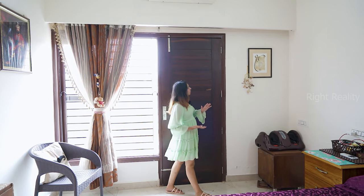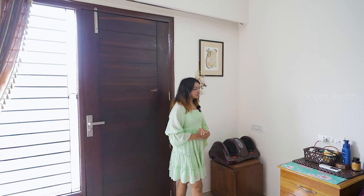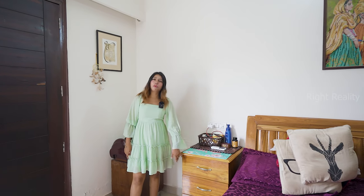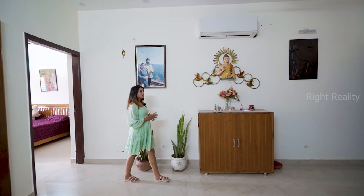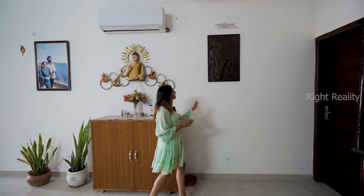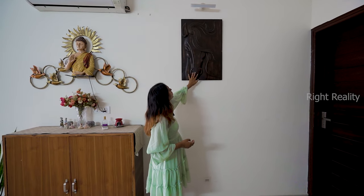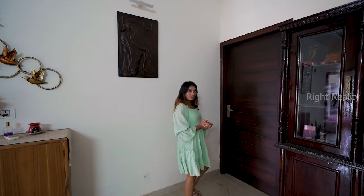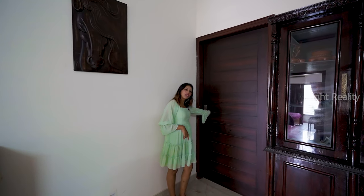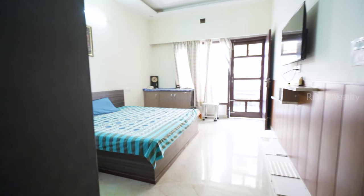These paintings have a very ethnic and divine vibe, and even the side table polish is very ethnic. Moving towards the second bedroom, there is a painting in wooden form — a sculpture-type horse, which is considered a very positive vibe in mythology.